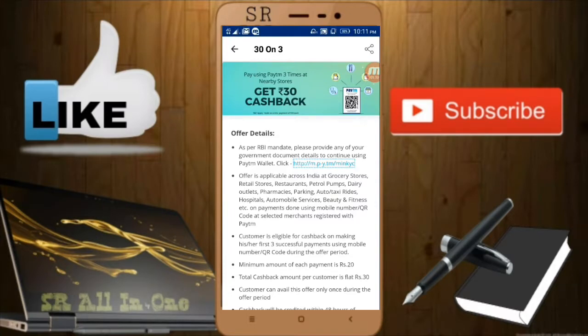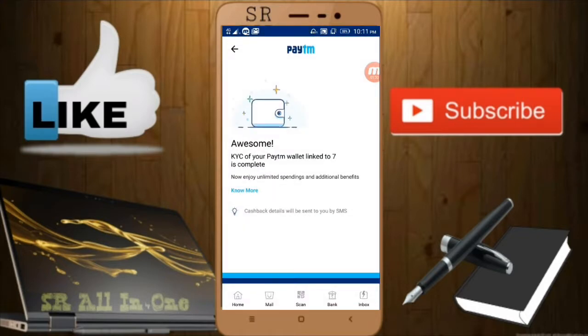The first condition is that the account should be KYC linked. If your account is not KYC linked, you are not eligible for this offer. To verify, just click the link and you can see 'Awesome, KYC account is linked to your number — completed.'